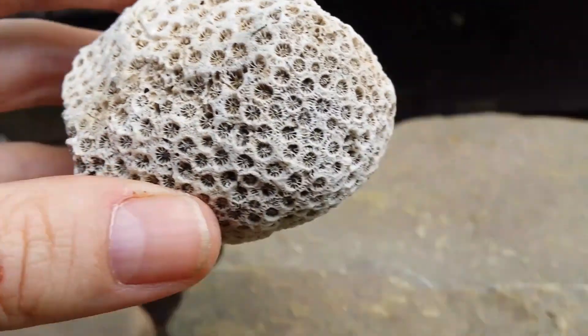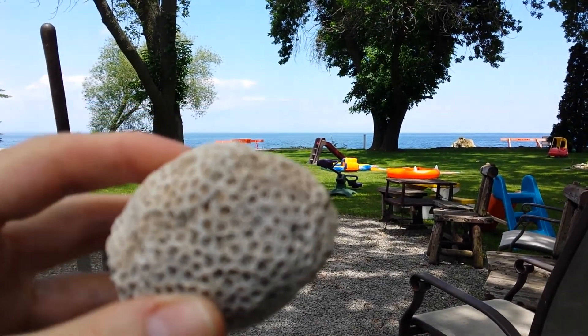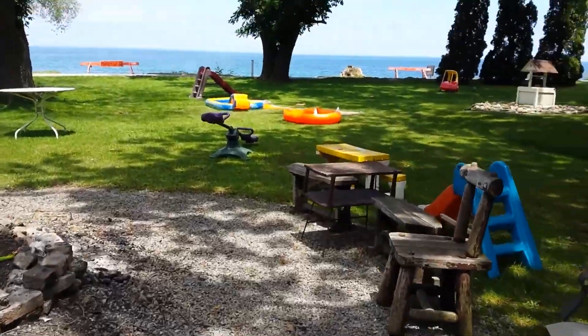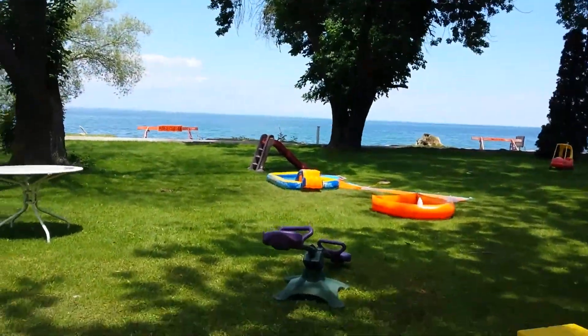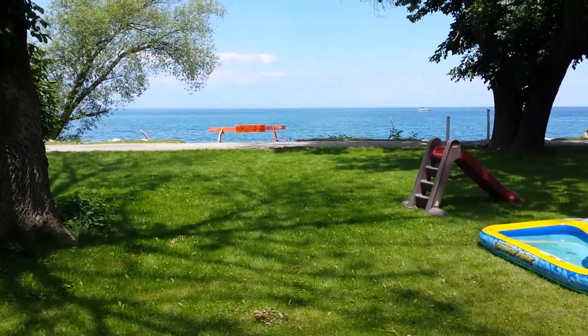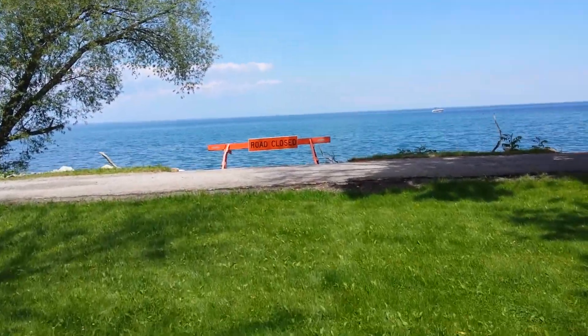And again, this one was found in there — Lake Ontario. I'll go down and show you guys exactly where I found it. It's currently July 2017.